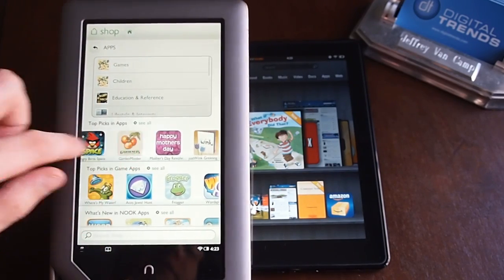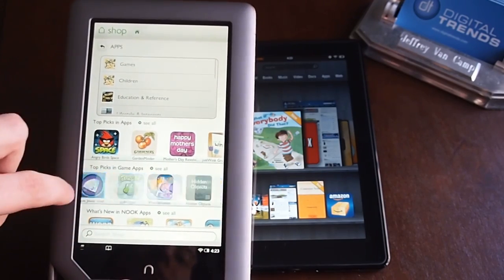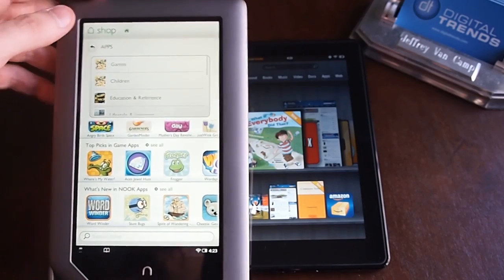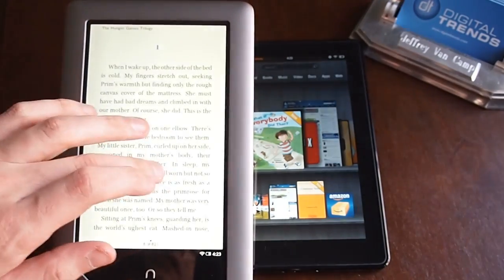So the Nook has stuff you can shop for — some apps. It's got a few new things like the new Angry Birds, some games. Mostly when you get looking around it, there's not a whole lot of depth there. But there's enough that it should satisfy you if your main purpose is reading.